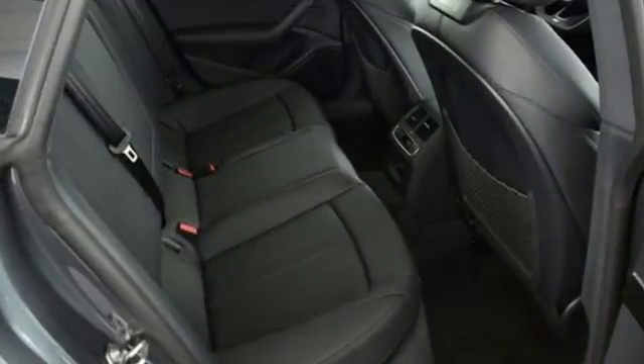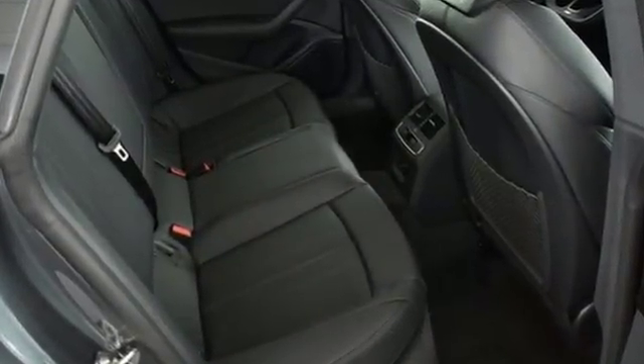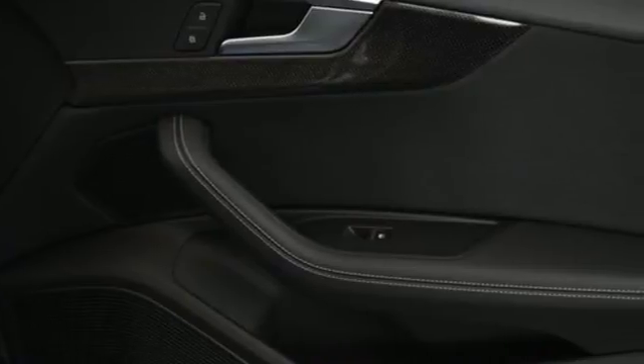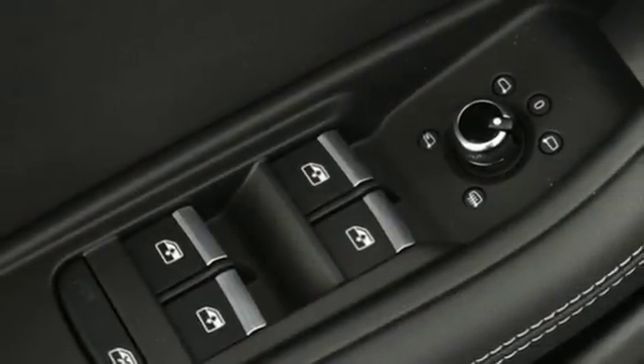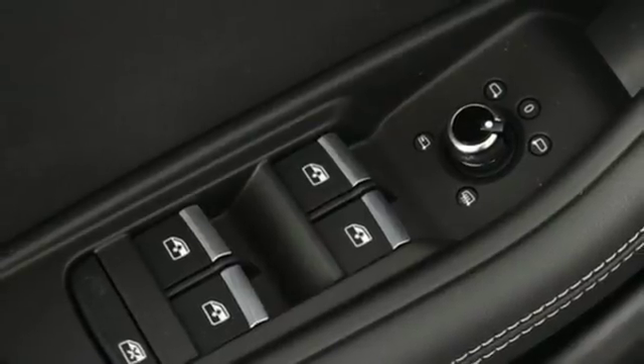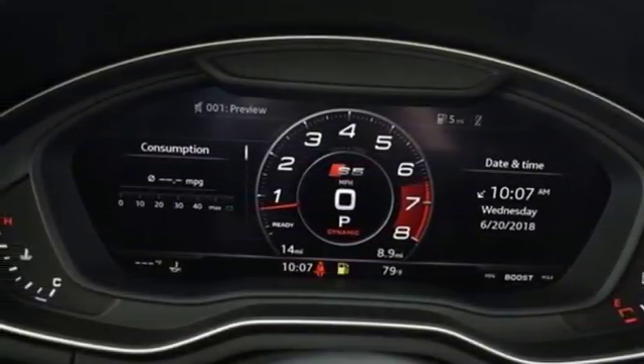It boasts an impressive list of features like these: intercooled turbo V6 engine, automatic with driver control suspension management, engine auto stop-start feature, express open and close tilting sunroof, and integrated navigation system with voice activation.